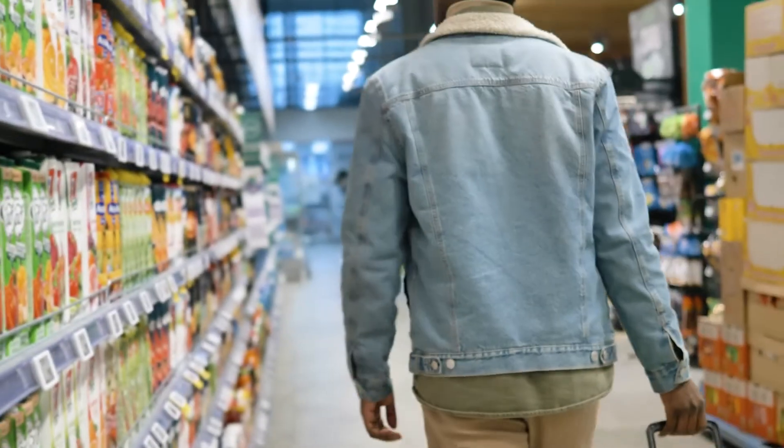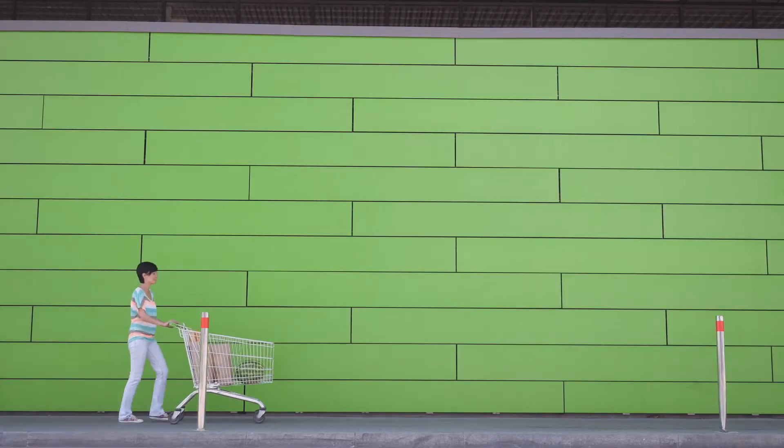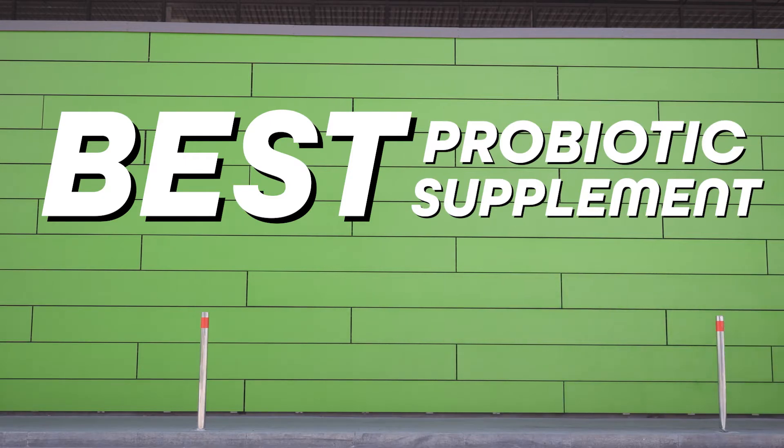The mistake I see most people make is that they just pick up some random probiotic supplement off the shelf at the grocery store and expect it to do something great. But then they get disappointed because it doesn't do anything. In this video, I'll show you exactly how to choose the best probiotic supplement for allergies to help start reversing inflammation fast.